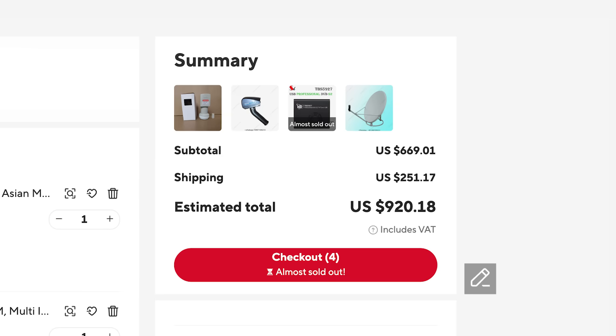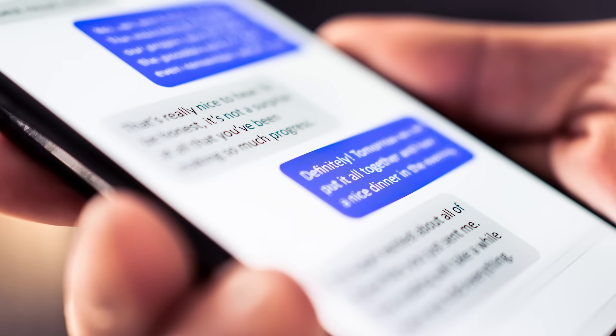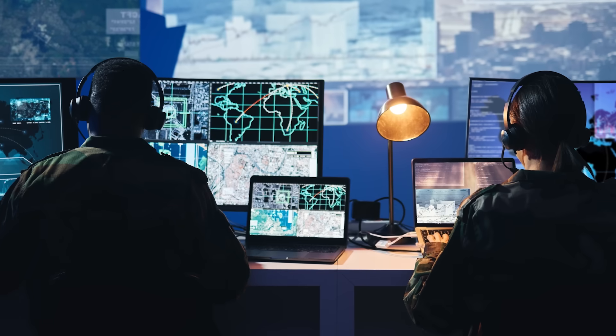A few hundred dollars of consumer grade hardware is all that's standing in the way of you tapping into satellites and reading people's texts, listening to their phone calls, and even spying on military communications.